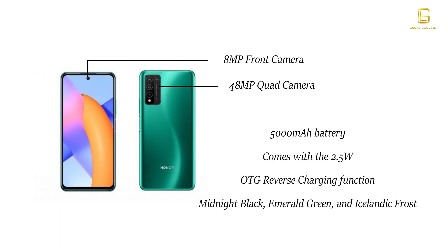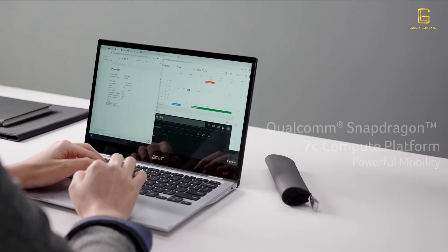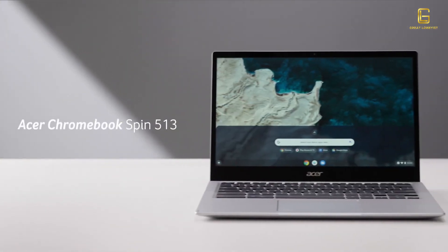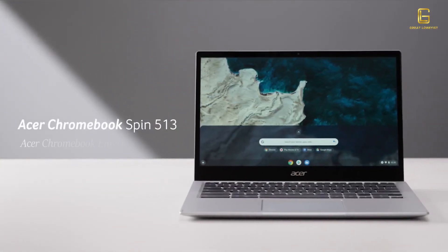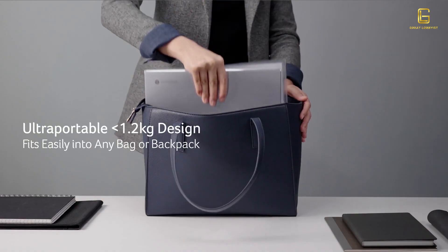Acer has announced its first Chromebook powered by the Qualcomm Snapdragon 7c compute platform. The two variants — the Acer Chromebook Spin 513 and Chromebook Enterprise Spin 513 — promise an ultra-portable design, fast and efficient performance, long battery life, and optional 4G LTE cellular connectivity.